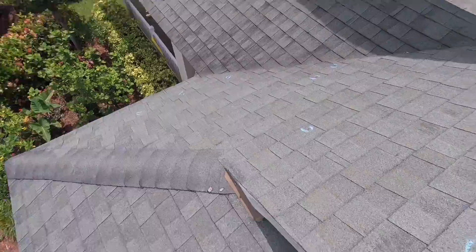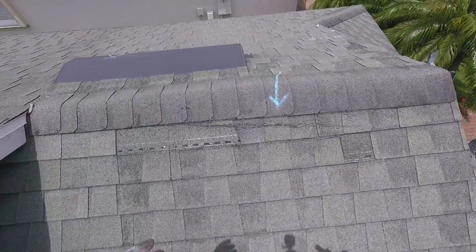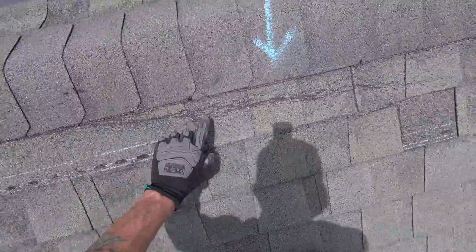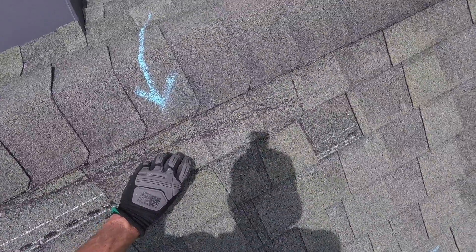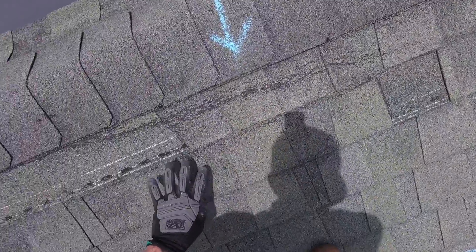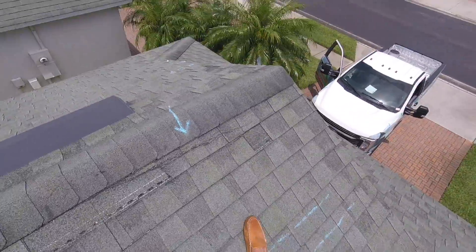And then when you come over here, we have more — actually more progressed damage. This shingle is completely missing. Here are those crease marks — that's going to happen there. So all this has happened before, more broken shingles. We can't just slip a new shingle in. This section needs to be replaced.